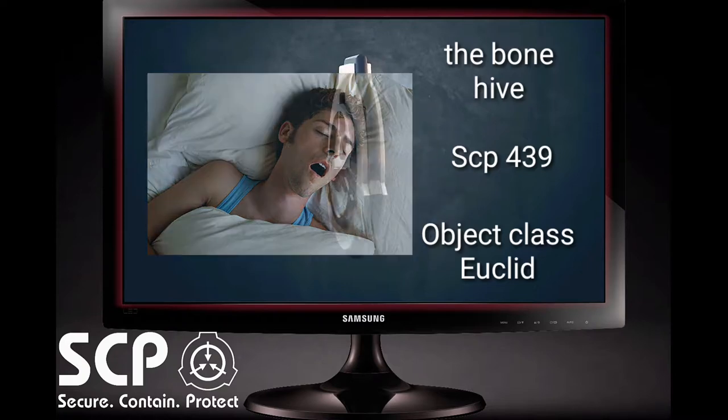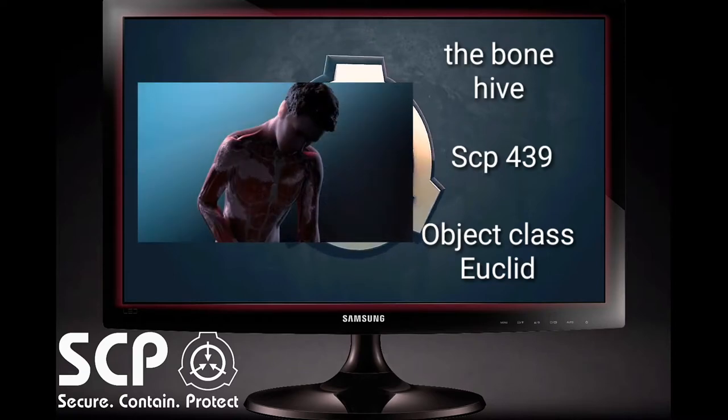Upon entering the mouth of the new host, SCP-439 will travel down the trachea and take up residence in one of the victim's lungs. In approximately four to eight hours after awakening, the host will complain of excessive chest pains and shortness of breath, followed shortly by abdominal cramping.